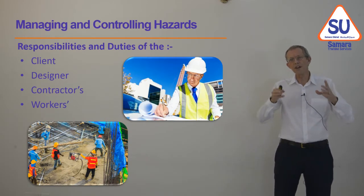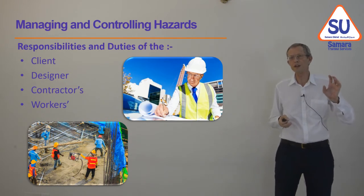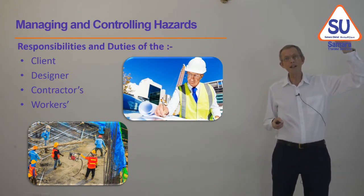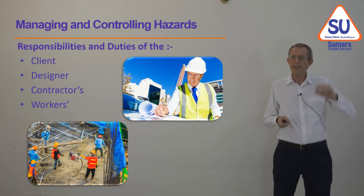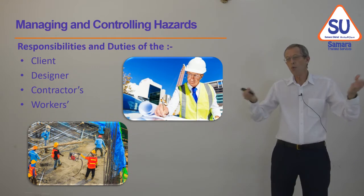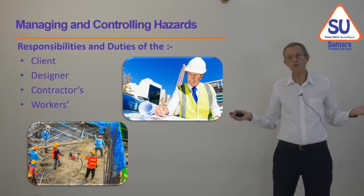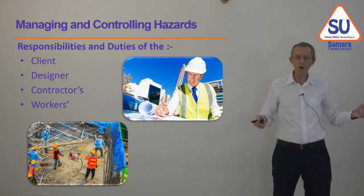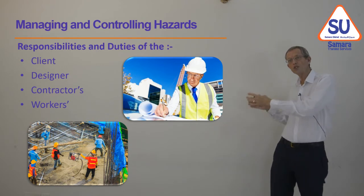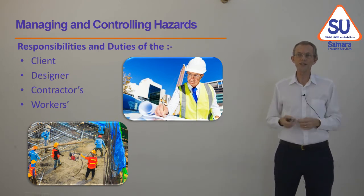Each person or each company involved in a construction project has duties and responsibilities. The client needs to set the standard and say we're going to have a safe site. They have to provide information so that people know what to expect — this site may have nothing unusual, or it may have a buried electric cable, an overhead electric cable, or a school next to it where lots of kids come out. These things the client has to communicate.